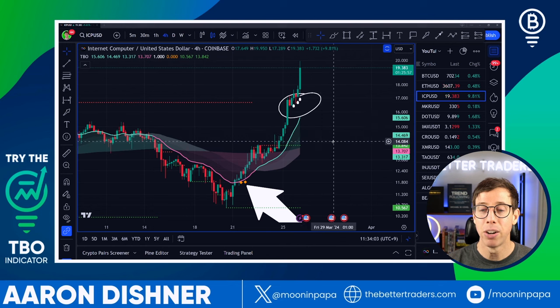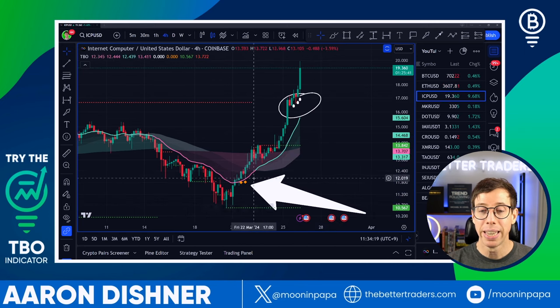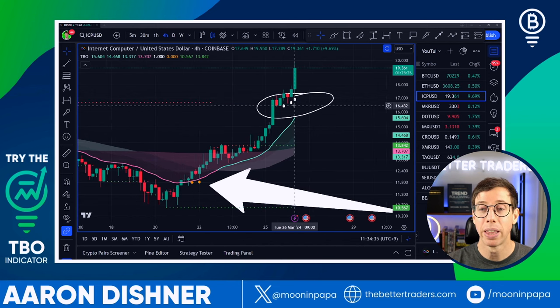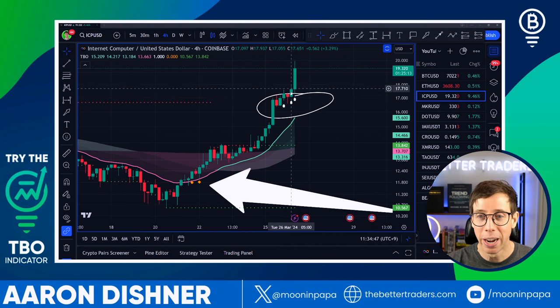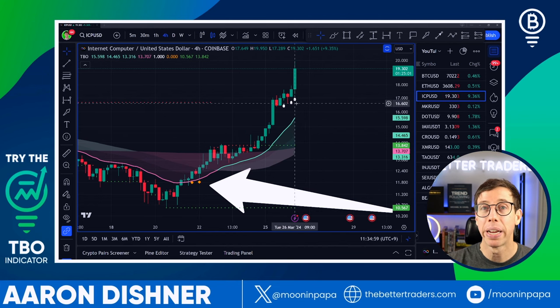When we look at ICP — Internet Computer — we saw a cluster, which I define as more than one of these signals in a row. We got two on Thursday at 5pm and Friday at 1am. When those two fired, the price shot up about 12%, and now it's currently up 54% — as high as 59% — because ICP is pumping right now. We also have a TBO breakout cluster: those white dots tell us there should be explosive price action to the upside.